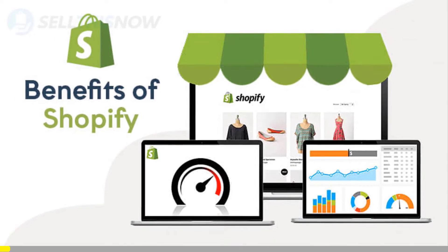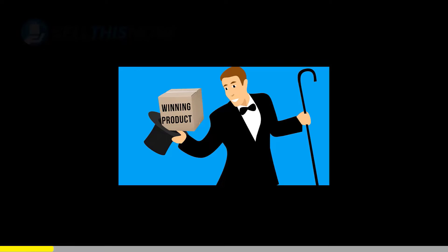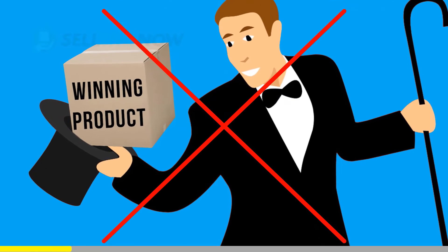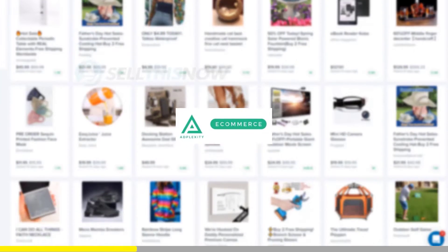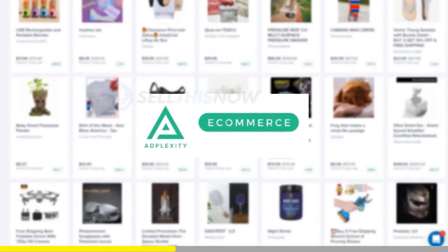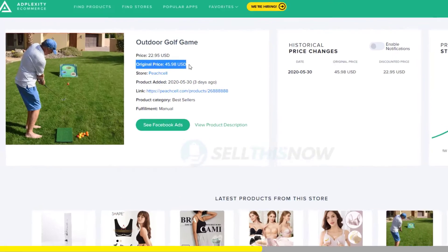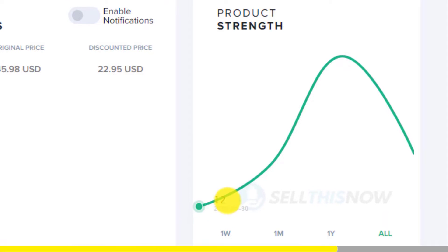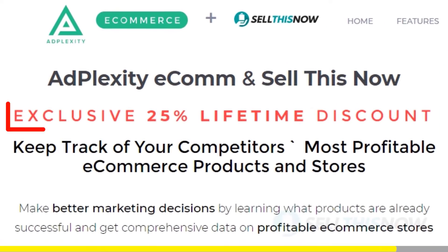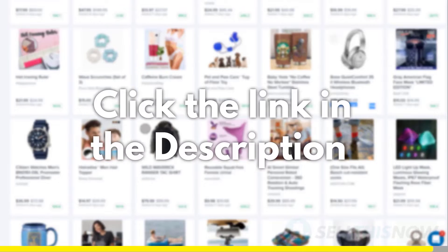We all know that Shopify dropshipping is becoming more and more competitive. Finding new products before everyone else is the name of the game. There is no magic or luck in this process — dropshippers with the best tools will always be ahead of the trend. Adplexity is a premium research tool that gives you real-time data on top trending products. Unlike other research tools, it reveals the most profitable products and stores at the moment, and it's the only one that can show you the hottest trending products in real-time before they get saturated. We got you an exclusive 25% lifetime discount on your Adplexity membership. Click the link in the description to find out.